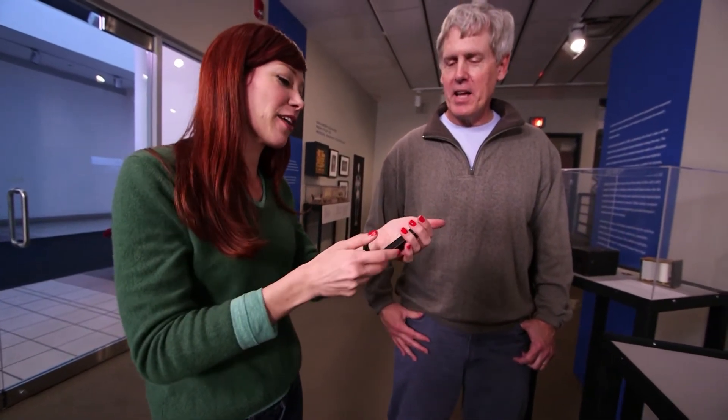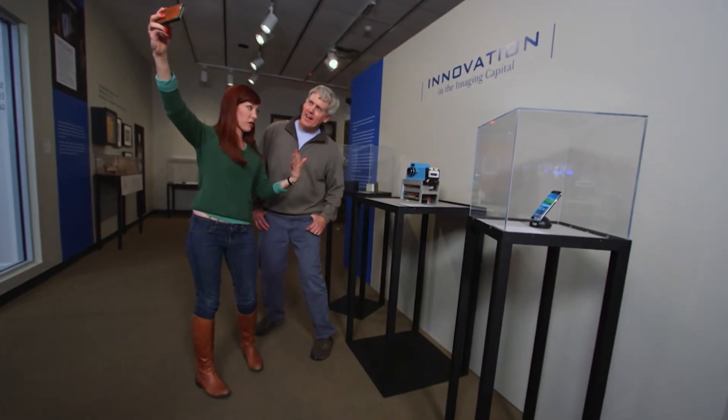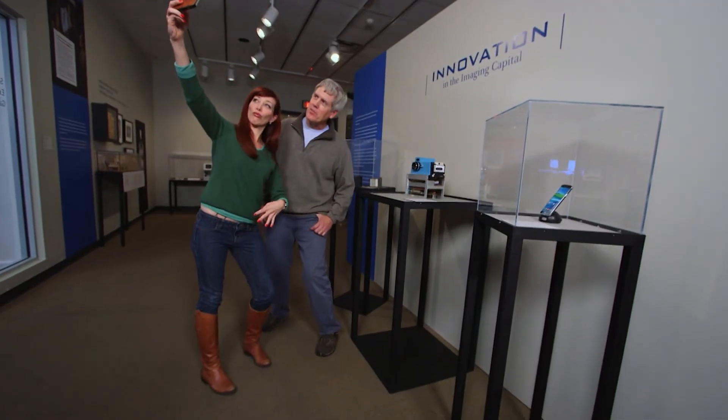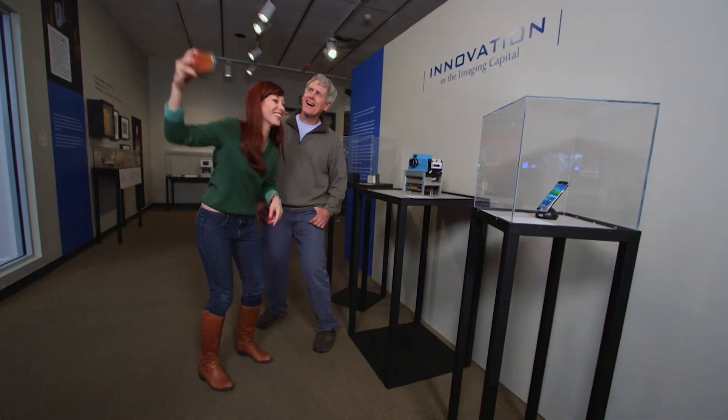I feel like we have to commemorate this with what else but a digital selfie. Oh, absolutely. We have to get — you ready? And it wouldn't be a digital selfie without a little bit of duck lips. Duck lips. Got it. Amazing.